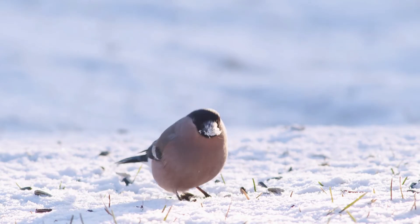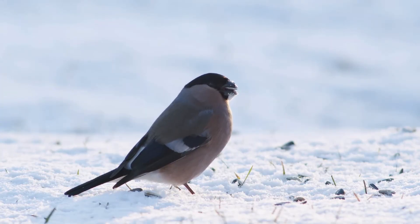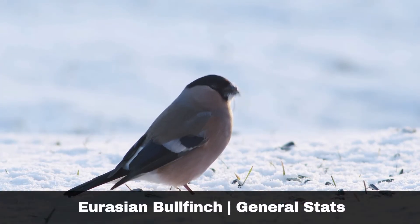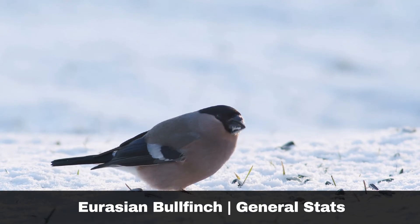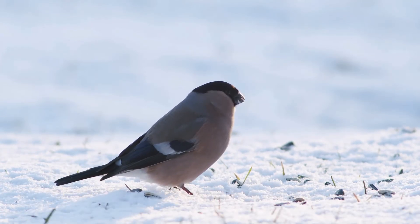Once hatched, the young are fully fledged after a further fifteen to sixteen days. Adults weigh just under twenty-six grams, with a wing length of up to eighty-six millimeters. They typically live for up to two years in the wild.